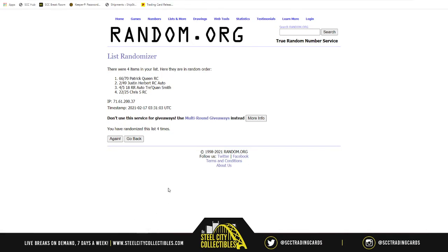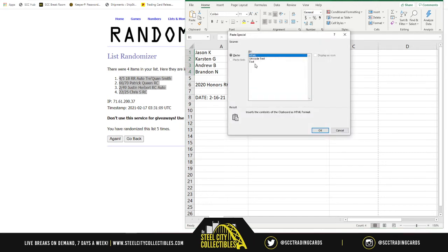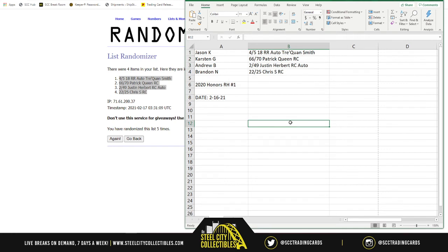Last time, number five. Traquan Smith on top, Chris from the Cardinals on the bottom. Andrew with the Justin Herbert! Jason gets the 4 of 5 Traquan Smith, Karsten gets the Patrick Queen rookie, Andrew gets the 2 of 49 Justin Herbert, and then Brandon gets the 22 of 25 Chris S from the Cardinals.